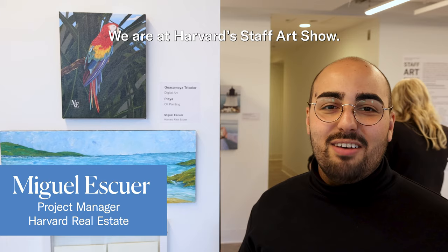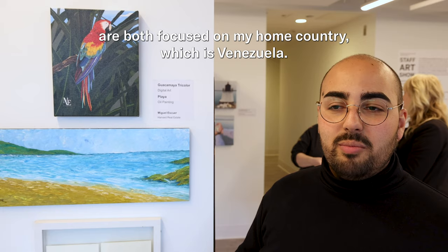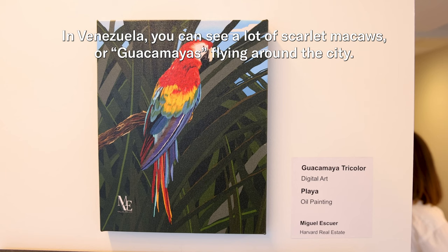My name is Miguel Escuero. We are at Harvard's staff art show. I work as a project manager in Harvard Real Estate and I'm also an artist. These two pieces that I brought in for the art show are both focused on my home country, which is Venezuela.